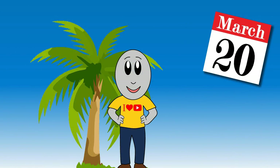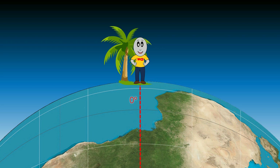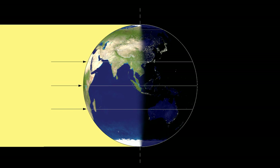On the day of the March equinox, you look up at noon and notice the Sun is directly overhead. This means you're standing on the equator. But what if the Sun is 52 degrees south relative to your position? Then you're 52 degrees north of the equator. Why? Because geometry.